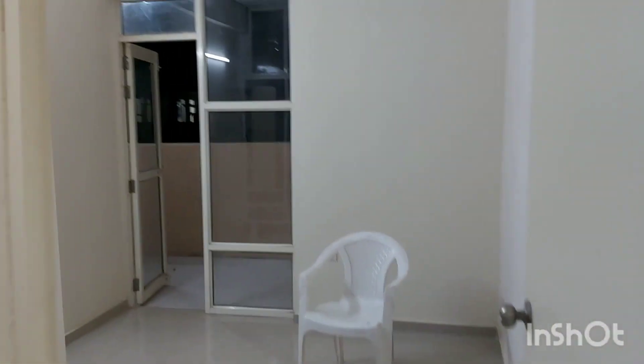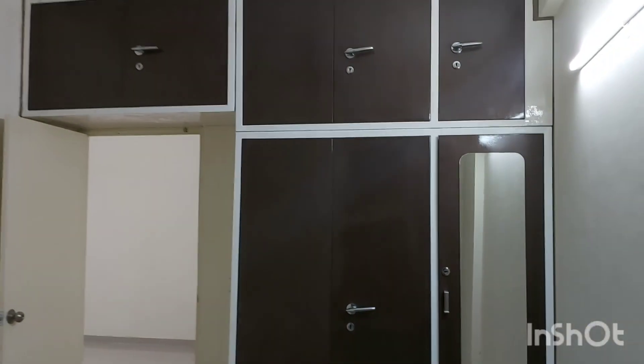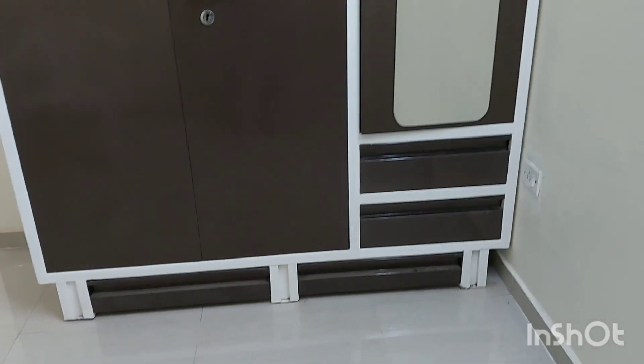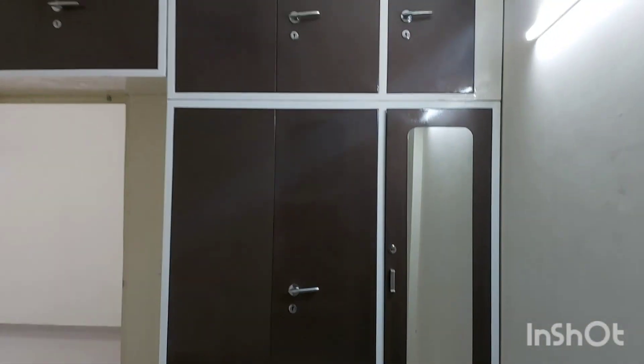This is the lobby area. Now moving on to the first room. We have a full wall almirah in this room. This almirah comes with a dressing unit — there is a mirror, two drawers under the mirror, and shoe racks. Very good amount of storage here.